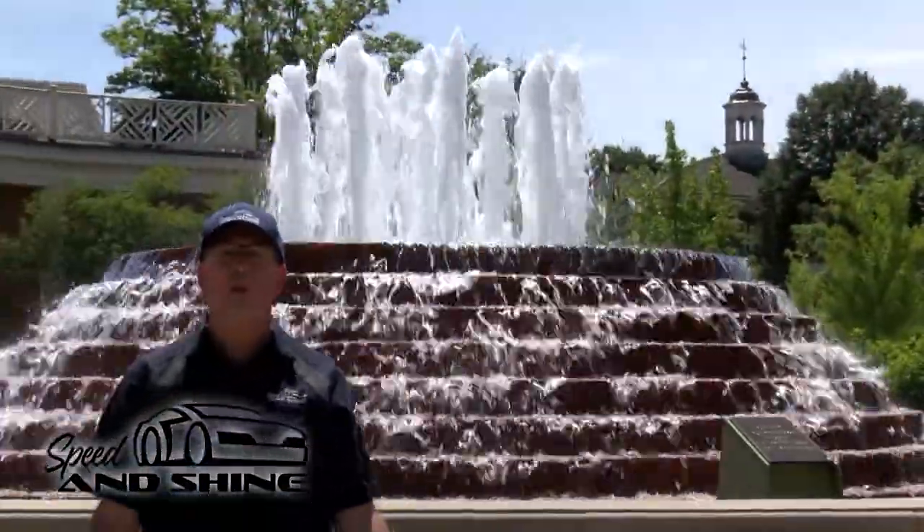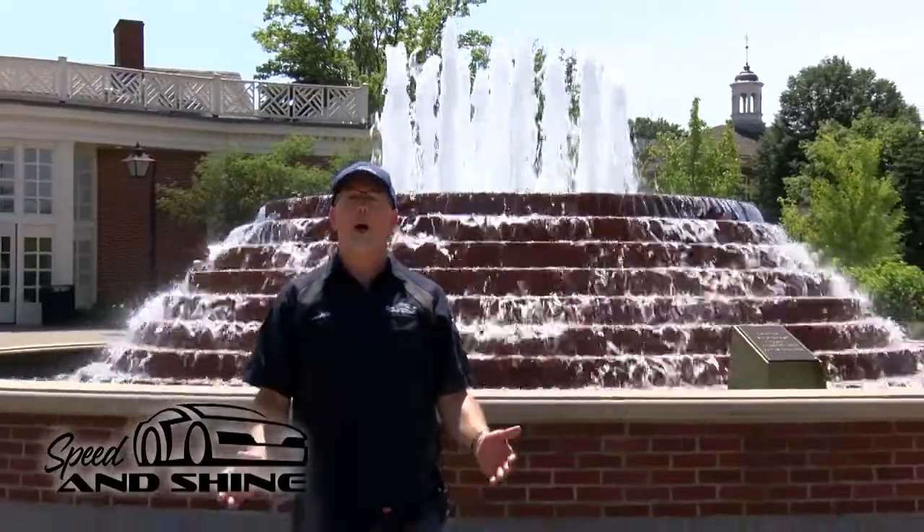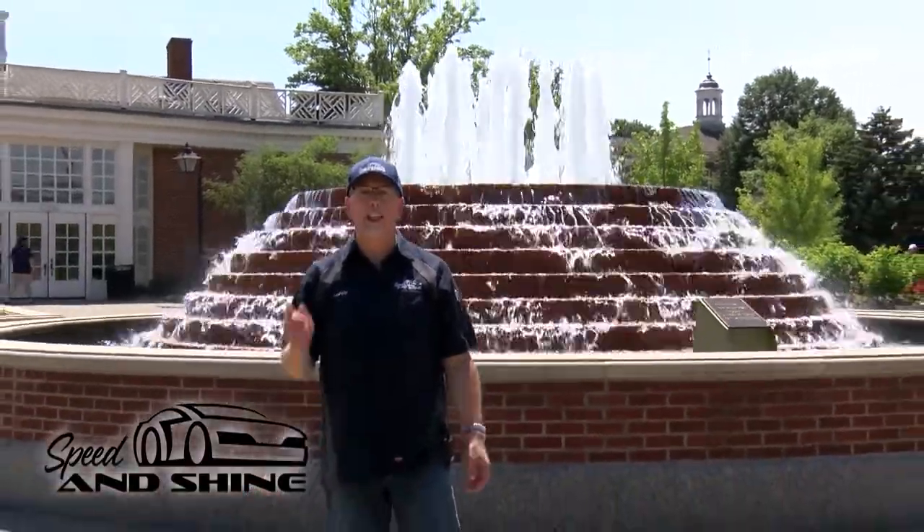I'm at the Henry Ford Museum at the annual Motor Muster, where the cars are on display inside the village. Let's go see if we can find some unique and unusual vehicles.